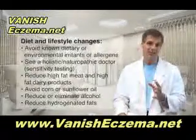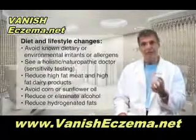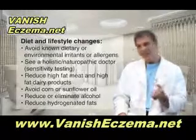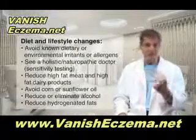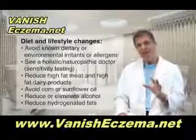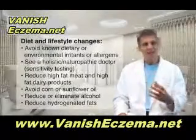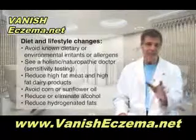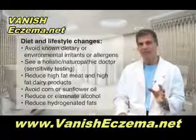So in terms of diet and lifestyle, these are the things that have been shown to make a big difference. First of all, you have to avoid known dietary or environmental irritants or allergens. That means going to an allergist and getting tested for environmental agents and also for food allergies. And then once you have that profile, even if everything comes back negative, you should still see a naturopath or a holistic medical doctor who can do some other types of sensitivity testing to see if there are things you have some intolerances to. And you have to get those things out of your diet.